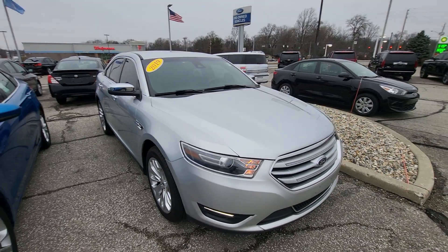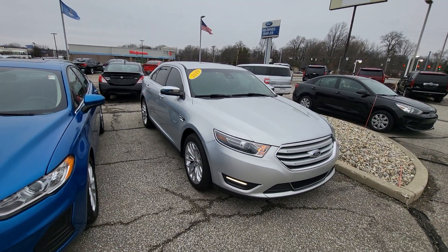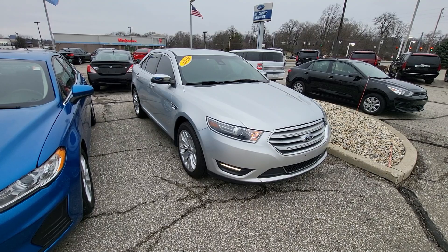If you have any questions or want to set up a test drive, you can reach me at 317-831-2750. Thank you.